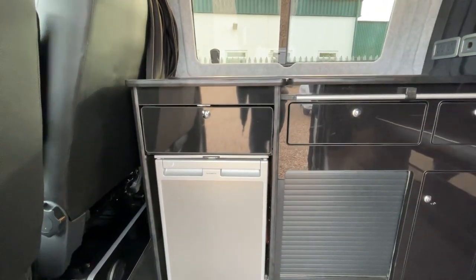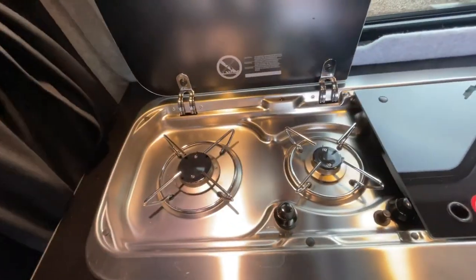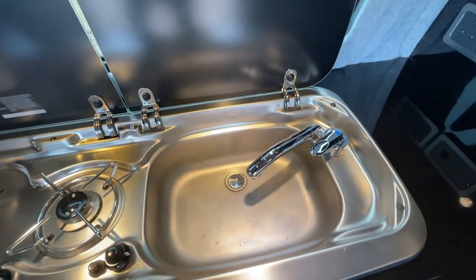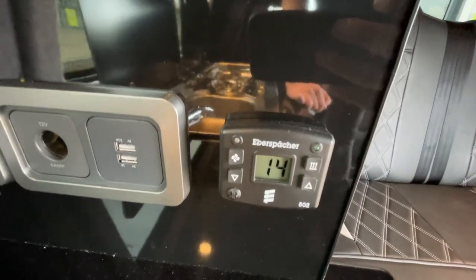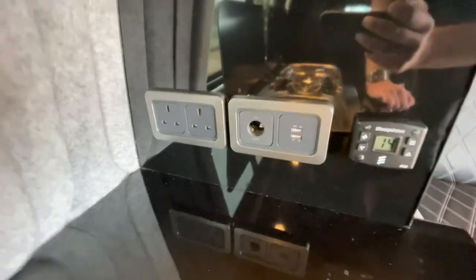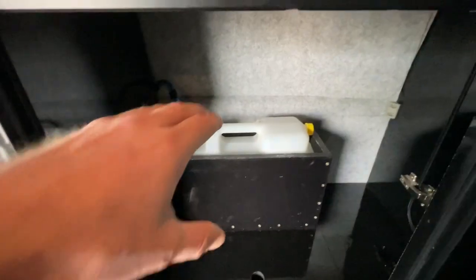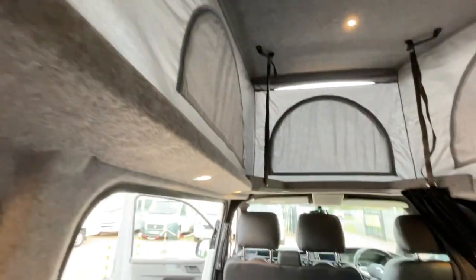You've got a drawer fridge freezer, a two-burner gas hob to get cooking, and a mixer tap in the sink. There's also an Eberspächer diesel heater and some additional sockets just here. There's a bit of storage on top and below you've got more storage, water tank accessibility, and leisure batteries, with nice lighting throughout.